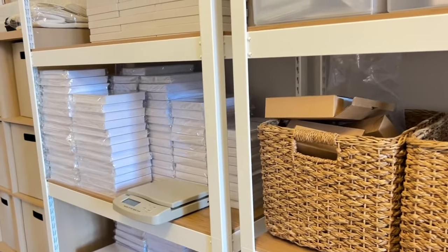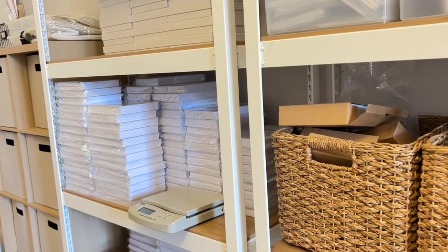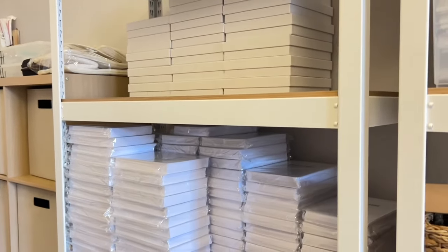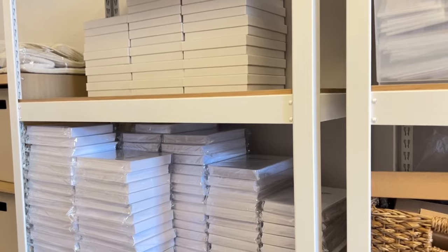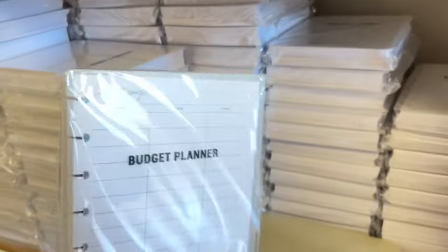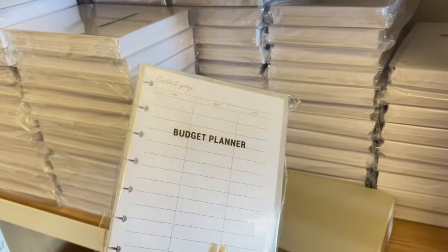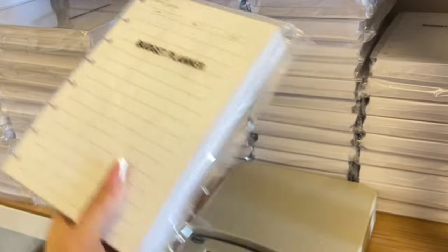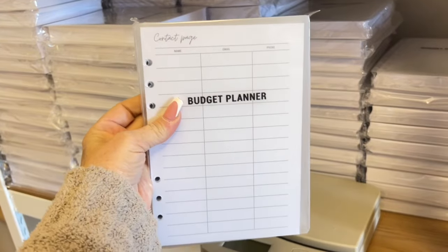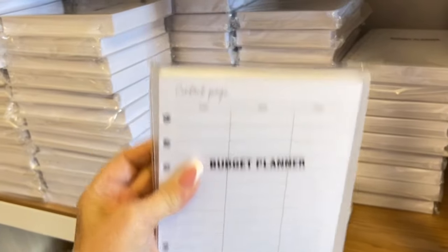One of my biggest goals for my business was to come out with my printed version of my budget planner. I have a digital form, and so we came out with a printed version. It is disc form, A5 size — you get 318 pages all right here. We also have A5 rings — maybe you want to put it in your Louis Vuitton. We have the ring size, also A5, and personal size on the way. We also have dividers.